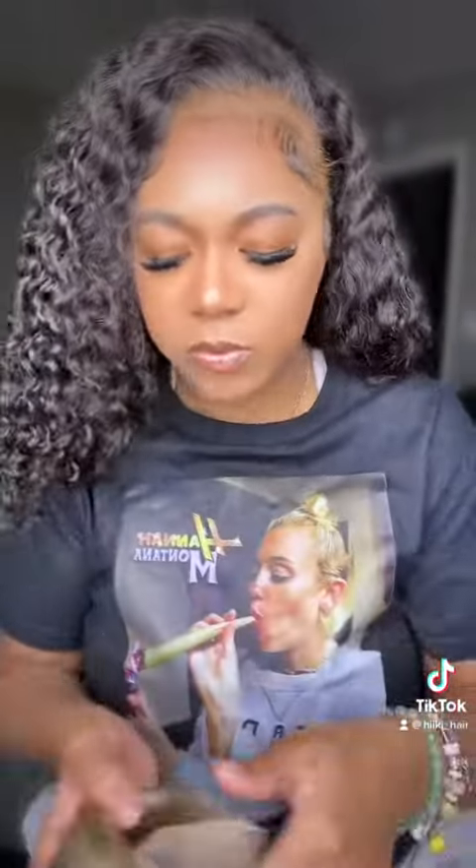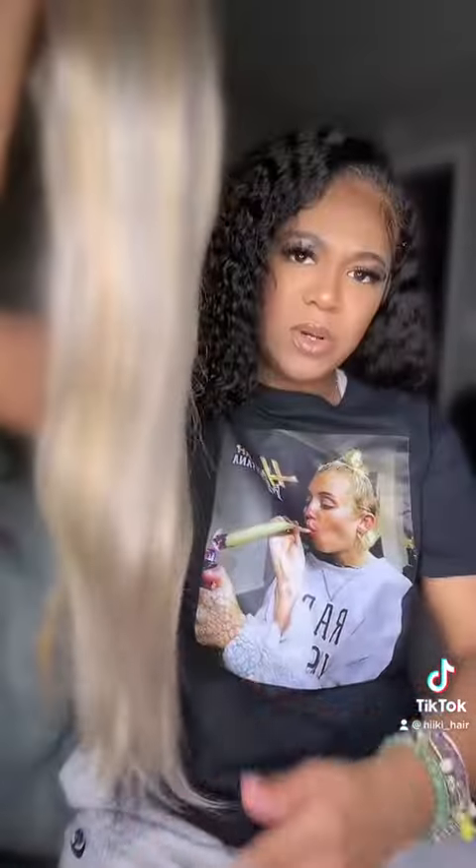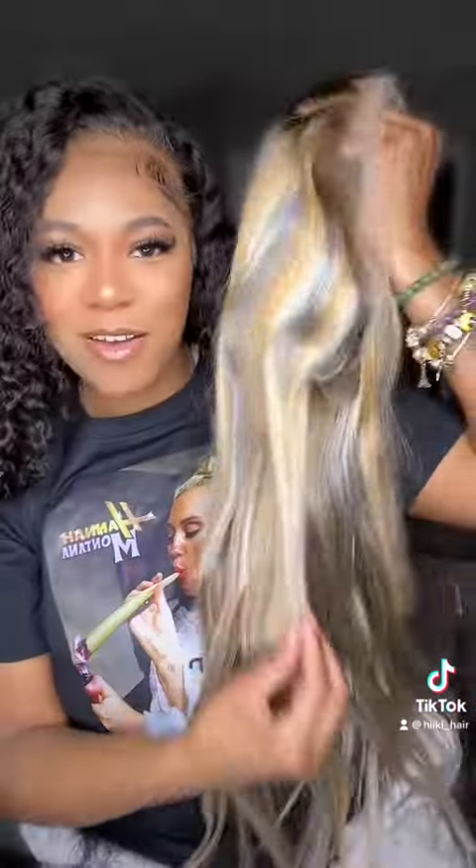I shouldn't have to bleach this wig, I should just be able to slap it on. I'm gonna do a little plucking — just a little bit. The hairline looks pretty good. I believe it's a 24-inch. It looks good on camera, but I'm still a little nervous.